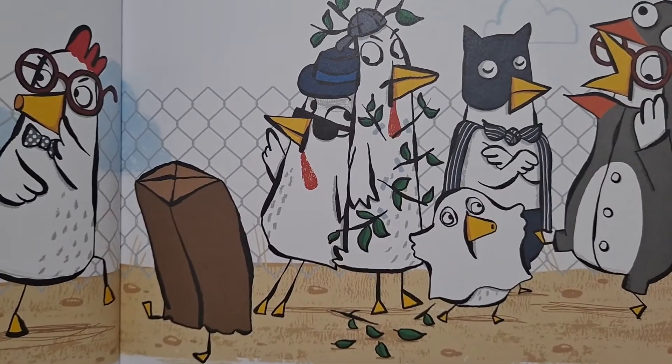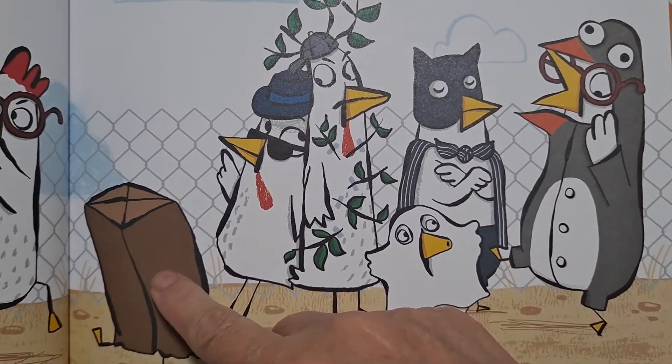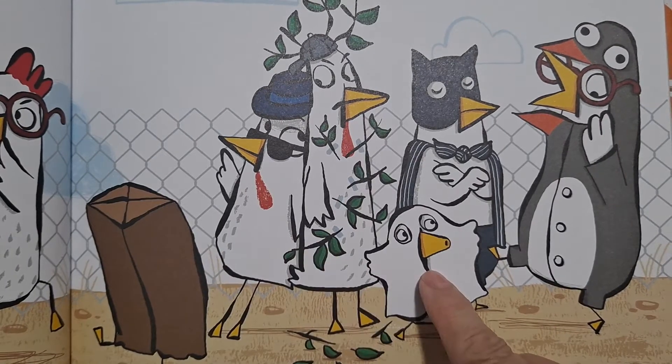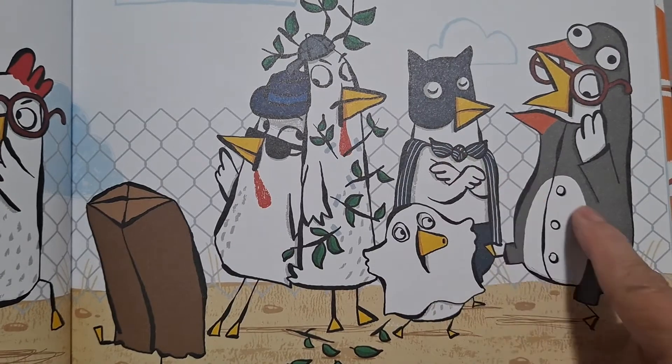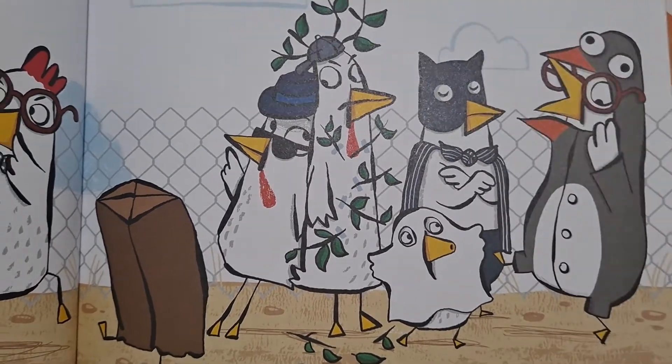Six chickens incognito. One, two, three, four, five, six. Incognito means in disguise.